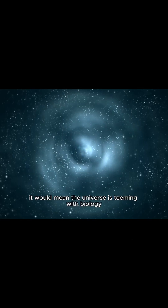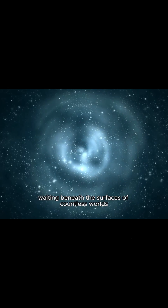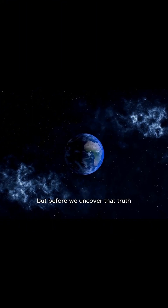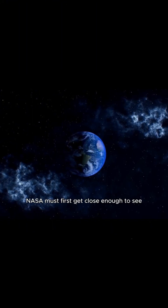It would mean the universe is teeming with biology, waiting beneath the surfaces of countless worlds. But before we uncover that truth, NASA must first get close enough to see.